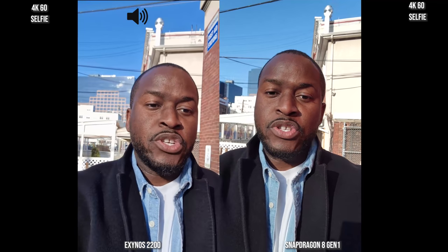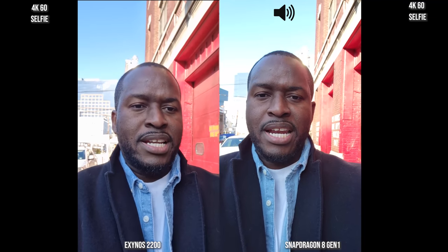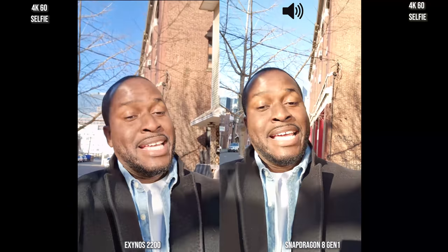Hey guys, Thunder E here, and we're looking at the front-facing cameras of both the Galaxy S22 Ultras — Snapdragon 8 Gen 1 and Exynos 2200. The sun was in front of me, we're changing scenes and directions so you guys know how this works. You're going to get sound samples, video, night time, all that fun jazz. We're trying to see if there are any key differences between video and photos for both devices powered by two different processors from Samsung and Qualcomm in the same device.